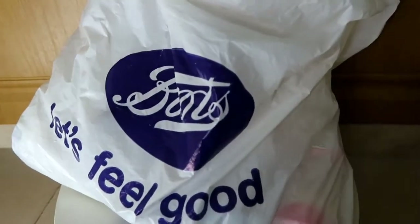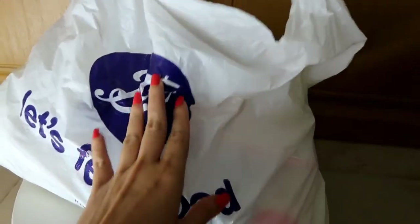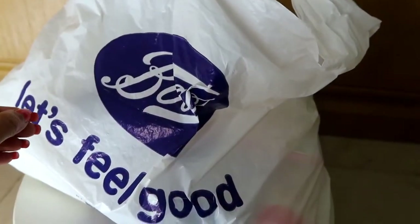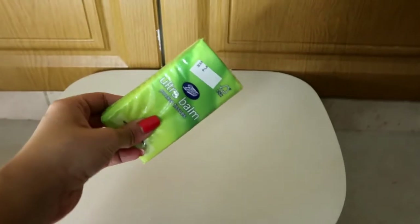Hi guys, welcome to my channel. Today I have another haul video — basically it's just the essentials. I want to show you guys what essentials you can buy at a reasonable price at Boots. I always have discounts, so I'm going to show you the products one by one.